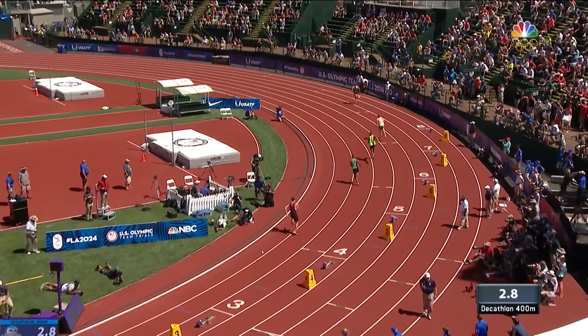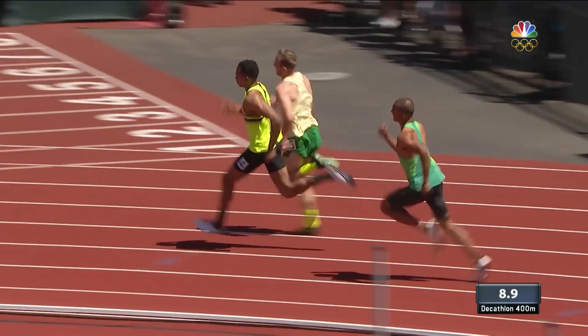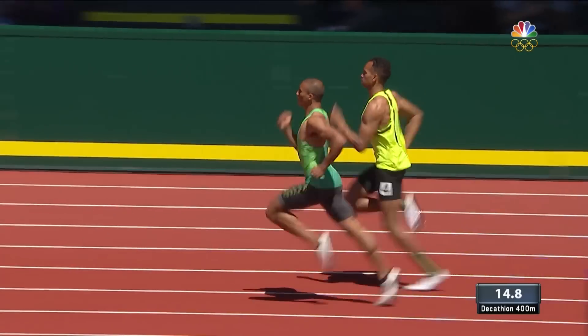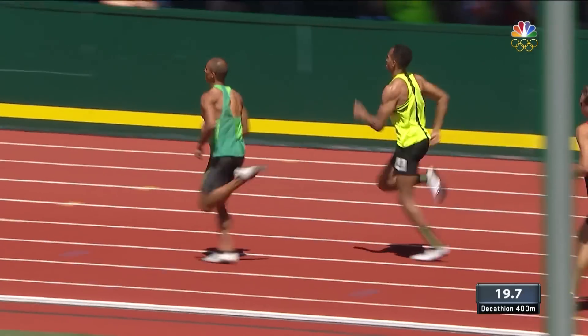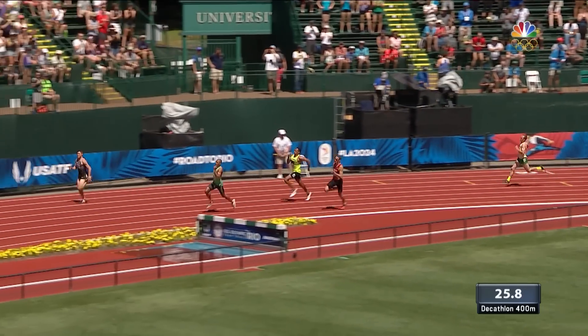And again, sounds for the final event on the first day of the decathlon. Taiwo and Eaton off pretty well, and Eaton now making up the stagger on Taiwo. The crowd applauds as he goes by him. Those hamstrings of Ashton don't look so tight right now as he has a nice lead with half of this decathlon 400 gone.